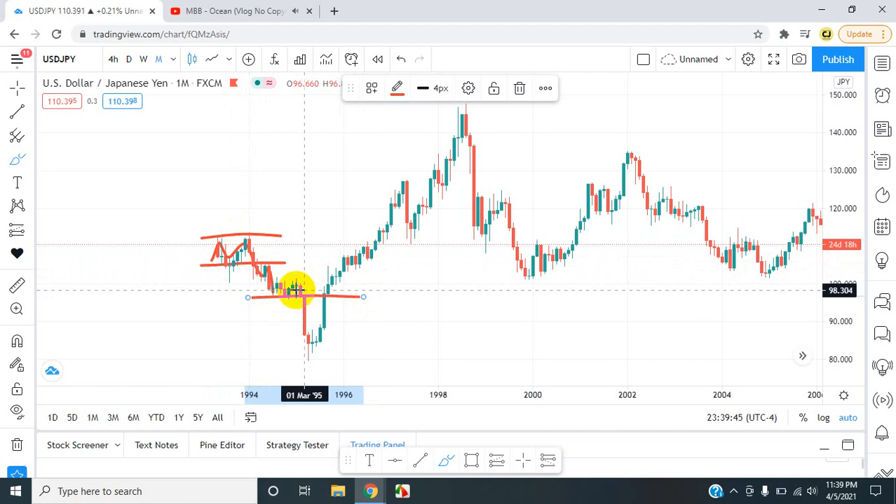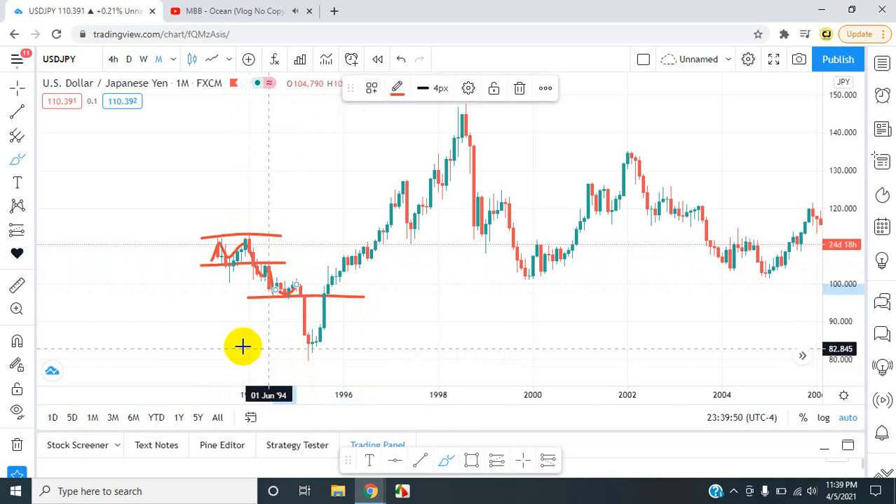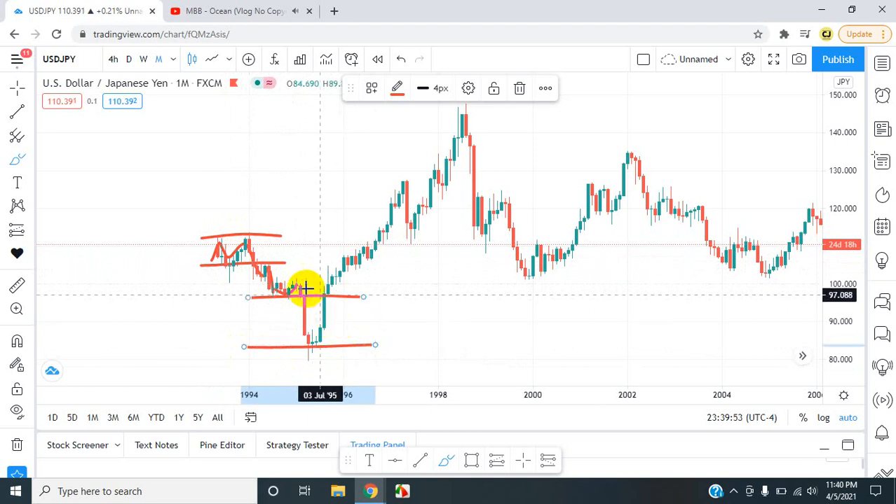We have another level here. From there, the market bounced around in the support, came out of it, and then broke right back down through the support — it went into an area of lower lows.